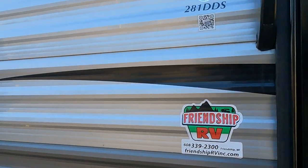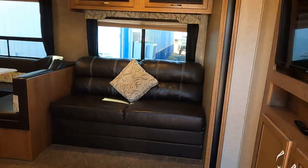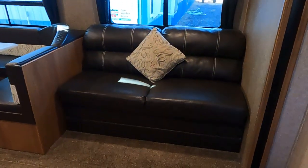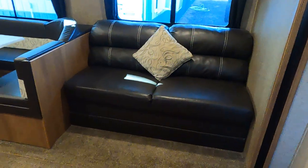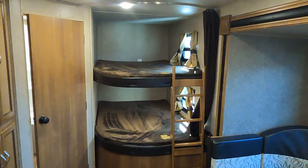This is a bunkhouse unit. We have the jackknife sofa, U-shaped dinette, and double bunks in the back.